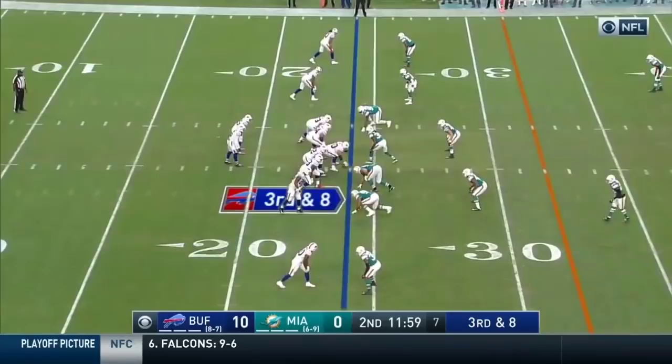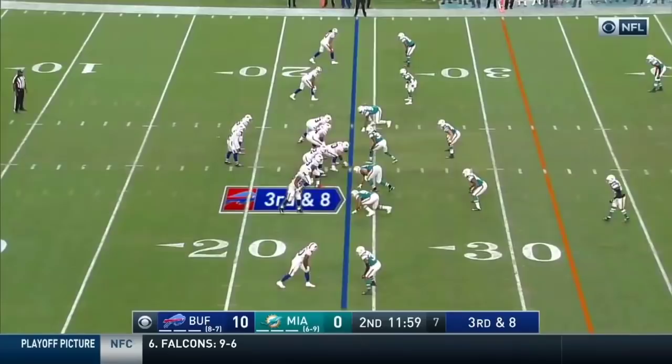Third down and eight. Taylor buying time, throws to a wide open Benjamin. There is a flag down. But if the play stands, it would be good for a Buffalo first down, a gain of 19.